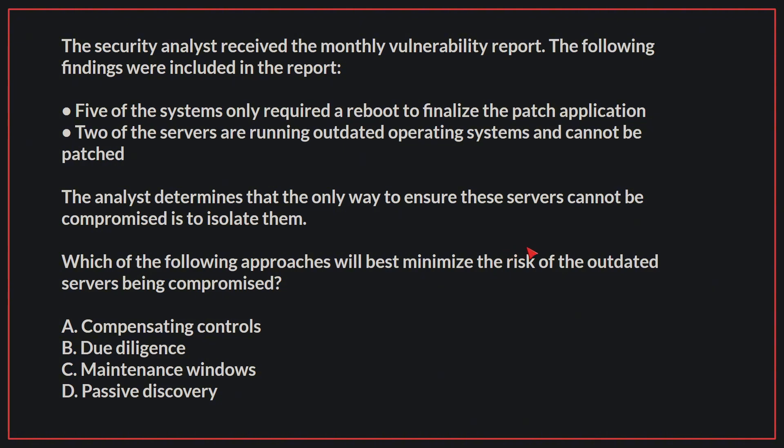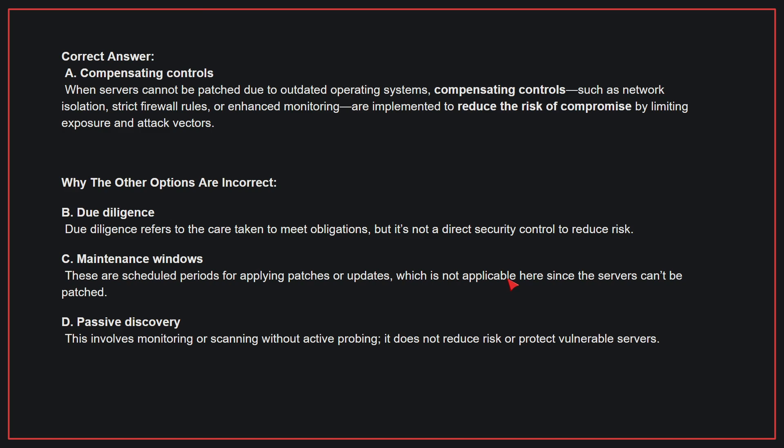The correct answer is A: Compensating controls. When servers cannot be patched due to outdated operating systems, compensating controls — such as network isolation, strict firewall rules, or enhanced monitoring — are implemented to reduce the risk of compromise by limiting exposure and attack vectors.